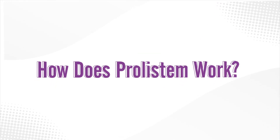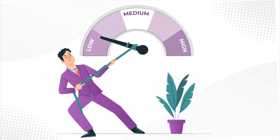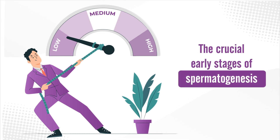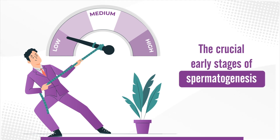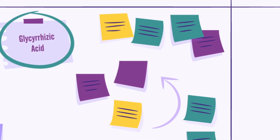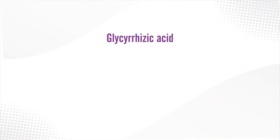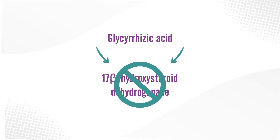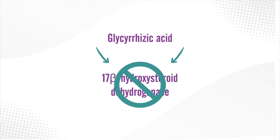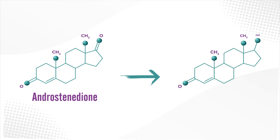How does Prolistim work? Prolistim works by temporarily reducing testosterone levels, allowing the crucial early stages of spermatogenesis to take place. This is achieved through unique components like glycyrrhizic acid, omega-3 fatty acids, and lignans. Glycyrrhizic acid, for example, blocks 17-beta-hydroxysteroid dehydrogenase, which catalyzes the conversion of androstenedione to testosterone.